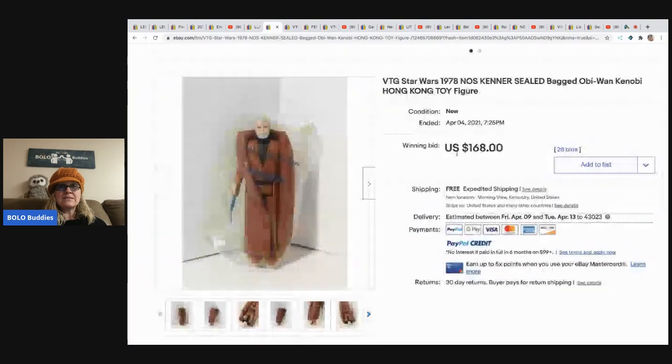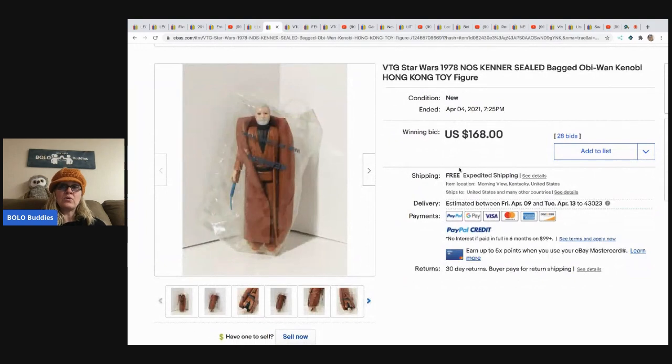The next item is this vintage Star Wars 1978 Kenner sealed bagged Obi-Wan Kenobi Hong Kong toy figure - he's old and still sealed in the plastic. She bought this figure around 8 to 10 years ago at a yard sale of a former Kenner employee who had worked there in the '70s and '80s. She had several tables of orange and black boxes of Star Wars toys - large boxes were $10, small were $5. She bought all she had - about 20-some boxes, two Darth Vader head cases - and the bagged figures were thrown in free. This sold for $168 with 28 bids.